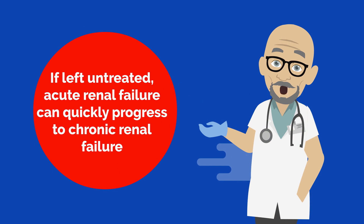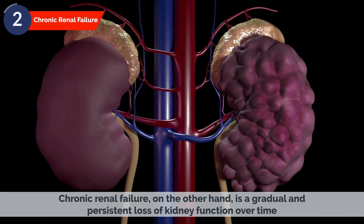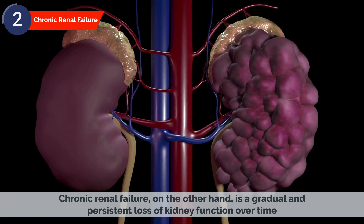However, if left untreated, acute renal failure can quickly progress to chronic renal failure. Chronic renal failure, on the other hand, is a gradual and persistent loss of kidney function over time.